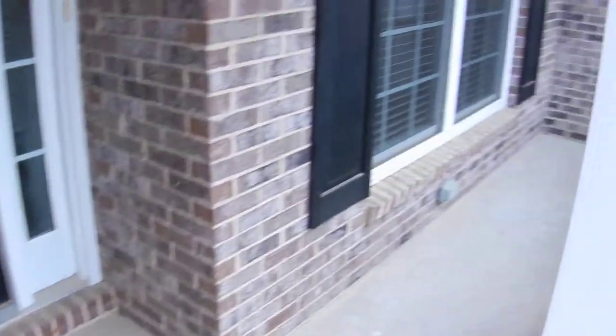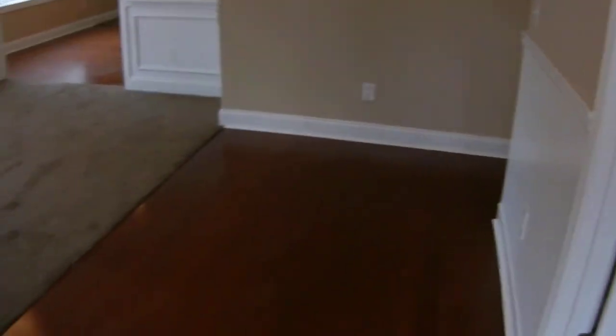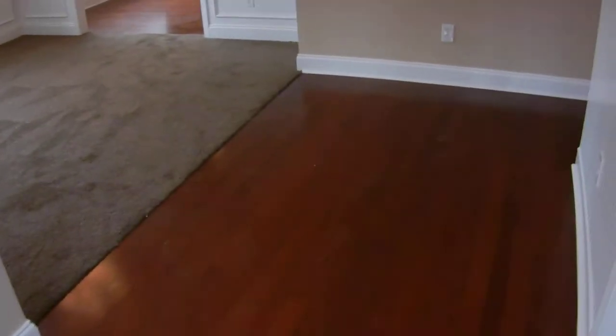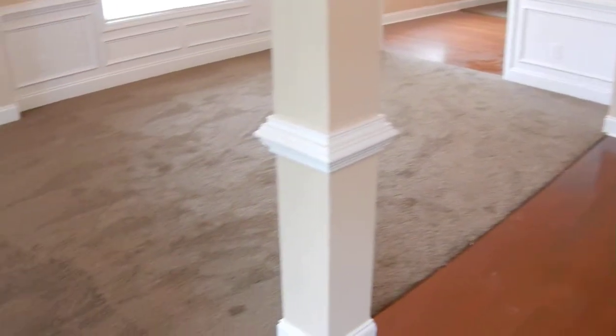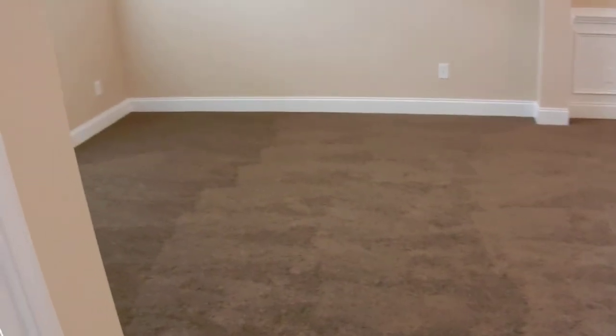If you're looking for a home with lots of room for a big family, this could be just for you. We're coming in the front door into the foyer area. Hardwood floors are in all the main walkways and high traffic areas.